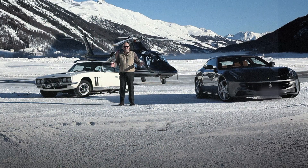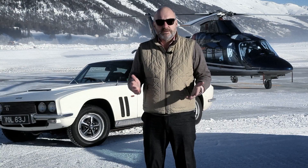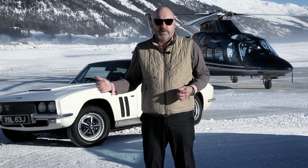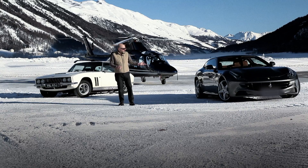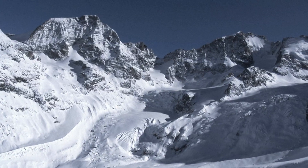We're in the Engadine, St. Moritz Airfield, one of the most desirable, exotic locations in the world. Driven here in two fantastic cars, both front-engined, both four-wheel-drive with the same name: FF. On my left, Ferrari's FF, and going back 40 years, we have Jensen's FF. Brilliant ways to turn up at St. Moritz.